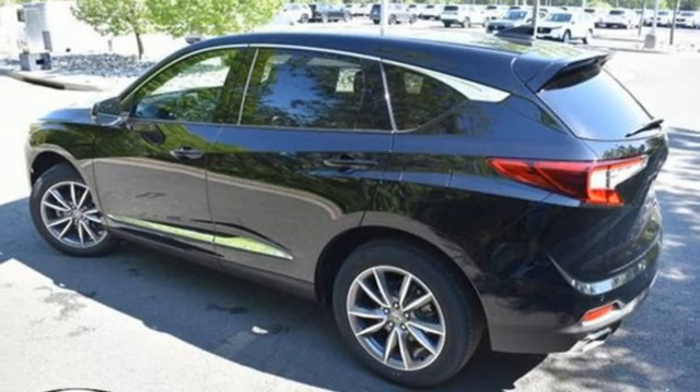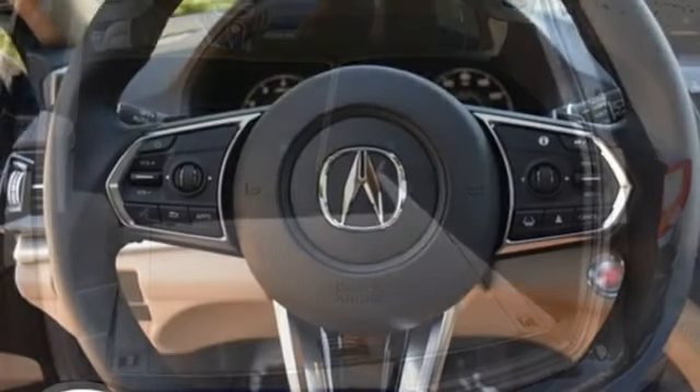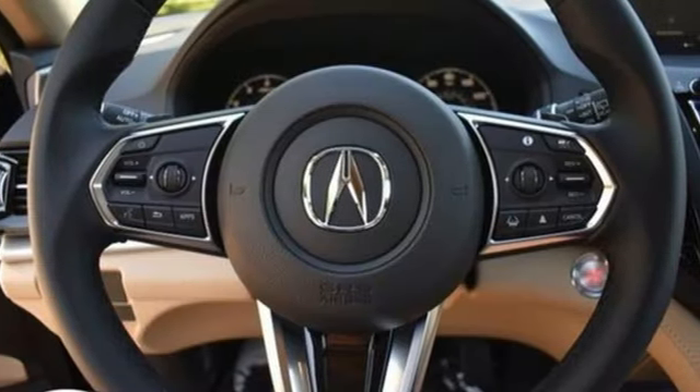Memory exterior door mirror settings. Dual zone climate control. Front and rear parking sensors. And integrated navigation system with voice activation.